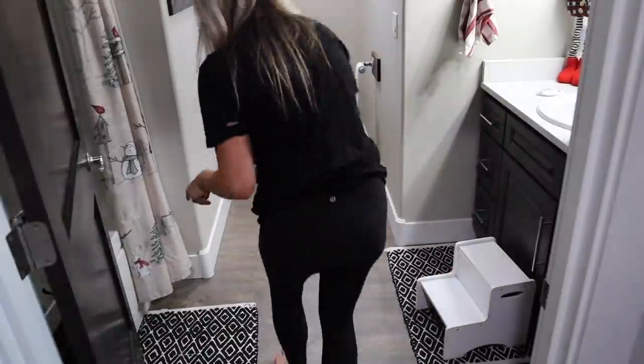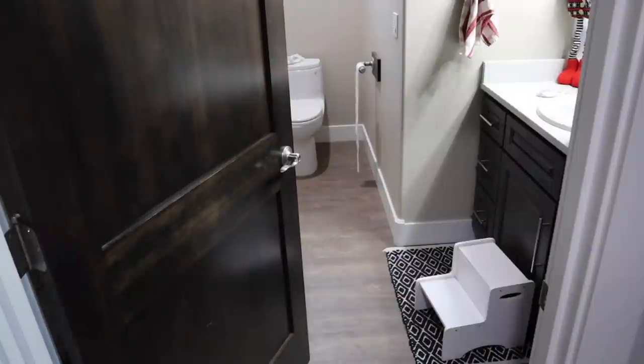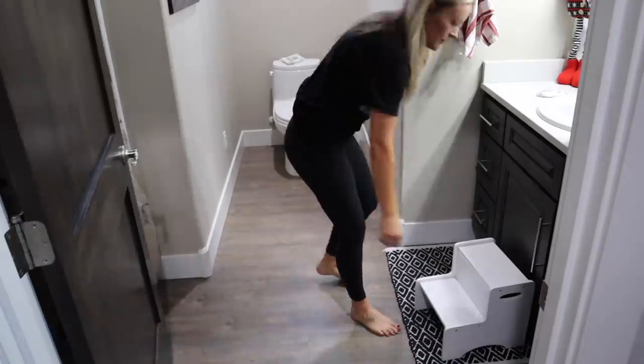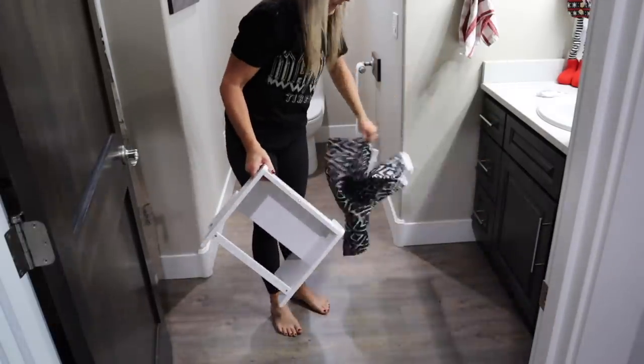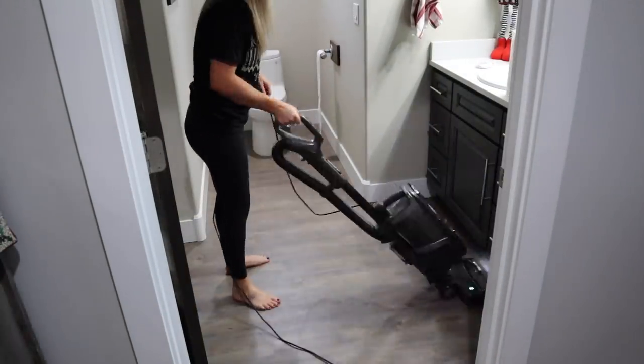Now headed into the kids' bathroom — this is also the guest bathroom, so I want to get it cleaned up before we have family over for Christmas. I'm going to get everything picked up off the floor so I can vacuum and then start wiping everything down in here.